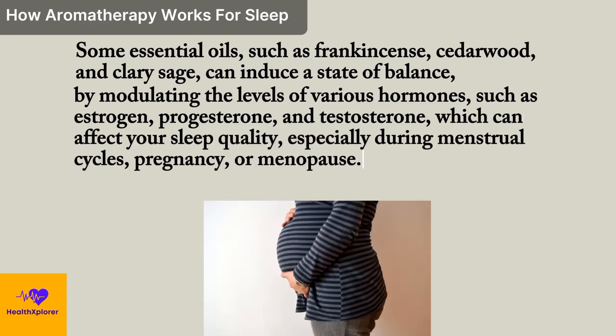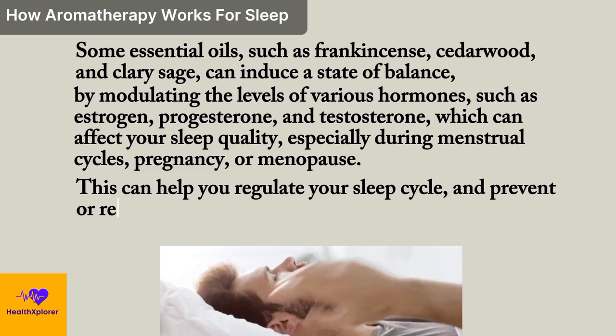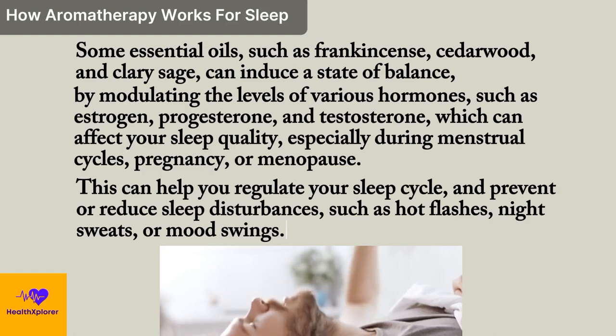especially during menstrual cycles, pregnancy, or menopause. This can help you regulate your sleep cycle and prevent or reduce sleep disturbances, such as hot flashes, night sweats, or mood swings.